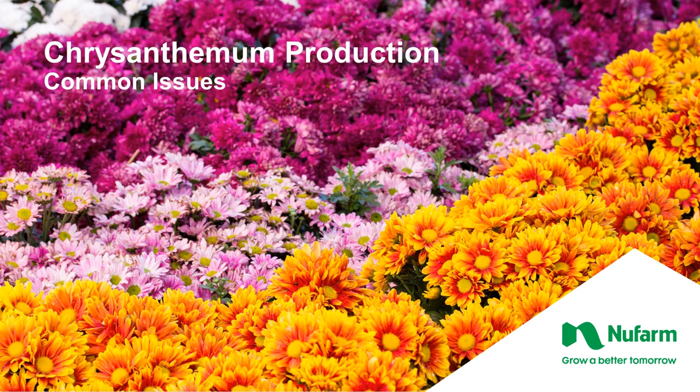Hi and welcome to the New Farm Virtual Learning Series. My name is Heidi Warner and I'm the Eastern U.S. Ornamental Account Manager for New Farm as well as the Green Hills Nursery Segment League. Today we're going to talk about chrysanthemum production and its common issues.